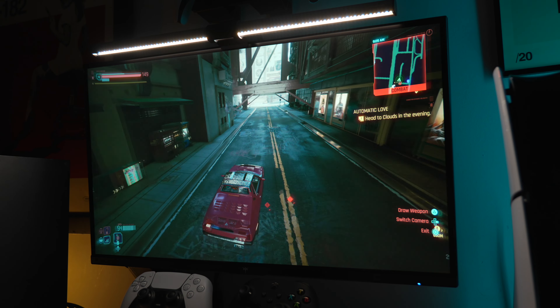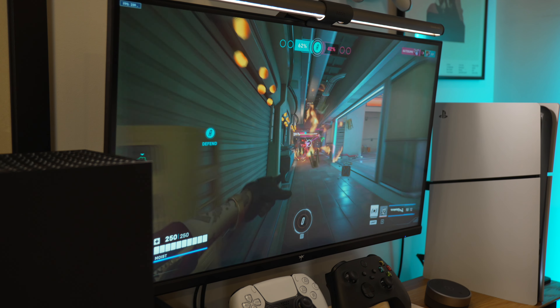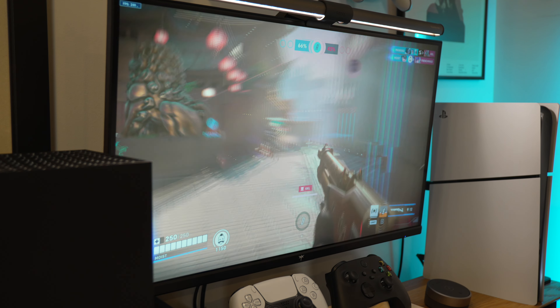KTC sent me out this budget 1440p 240Hz monitor for review, so I figured I would take this opportunity to talk about 1440p and why we're at the point where it's replacing 1080p almost entirely.